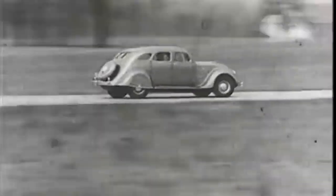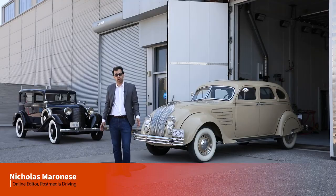In 1934, Chrysler had introduced to the world a car unlike the auto industry had ever seen before: the 1934 Airflow.